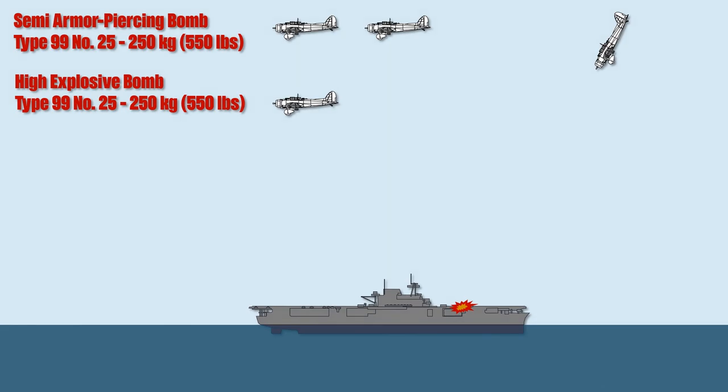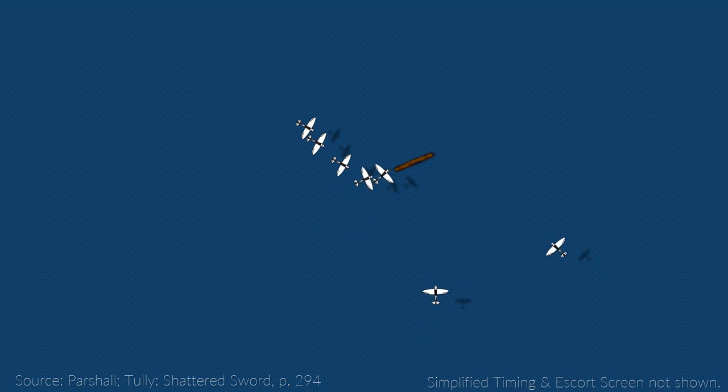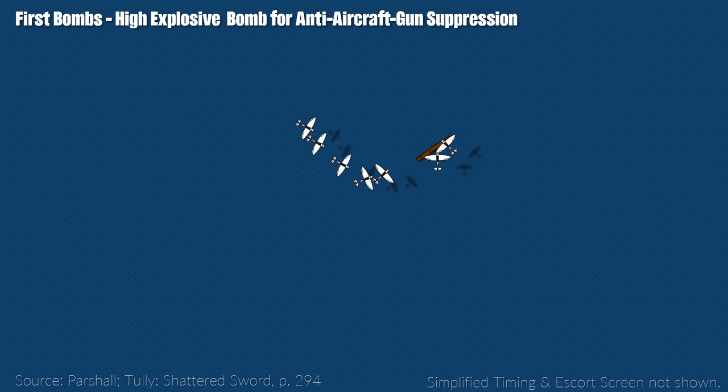Looking at the dive bomber attack against the USS Yorktown at the Battle of Midway, the dive bombers didn't attack from the front but from behind and the side. In that case the formation had also been shot up badly, and planes attacked individually. As always in combat there are various variations due to circumstances or tactical considerations. Nevertheless, the first attackers dropped high explosive bombs meant for flak suppression, suggesting there was still some cohesion and coordination in the unit.